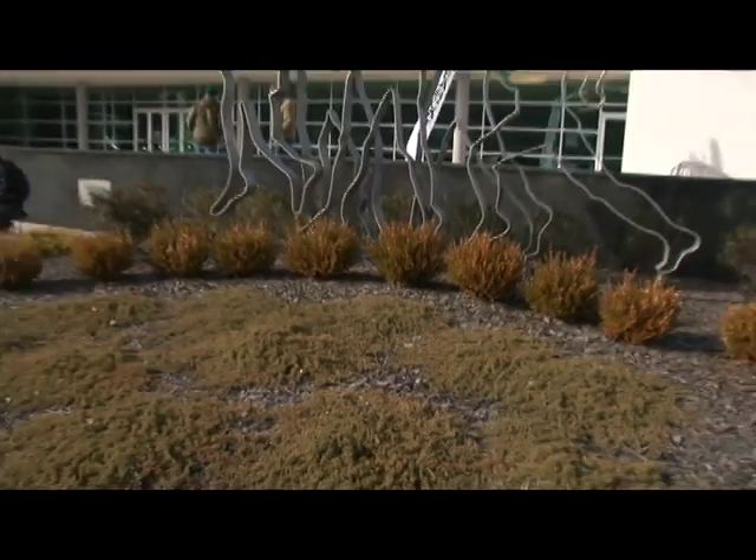Here's our garden — kind of haven't been keeping it up too much lately. And that's about it. Thank you for visiting our camping grounds.